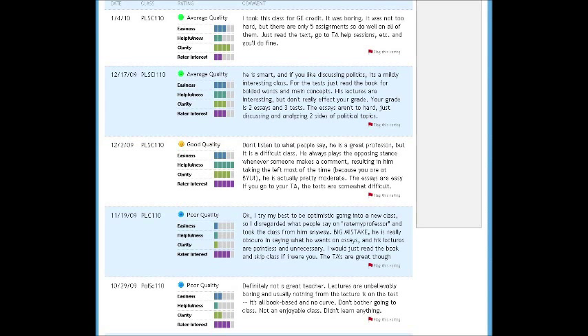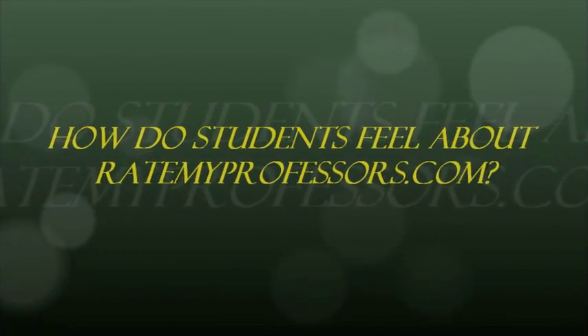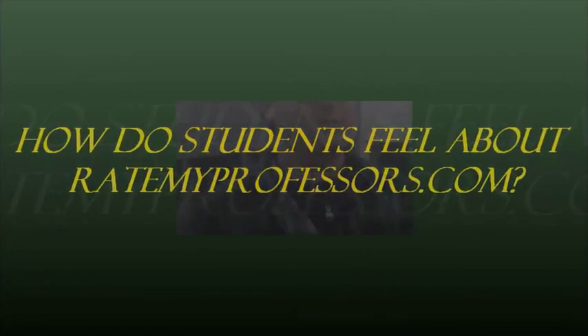There are many mixed feelings from students about the site. Here is what some of the students thought. RateMyProfessor is one of those websites that you can't trust everything that you read on it, because usually the angrier people will be more likely to post stuff on there, but the people who had a good time or just had an okay time just kind of leave it alone, and you don't get those really bold reviews as the ones that really didn't like the teacher.